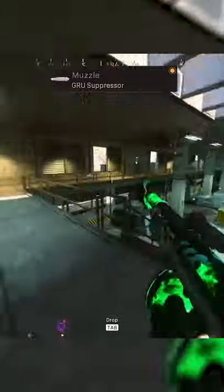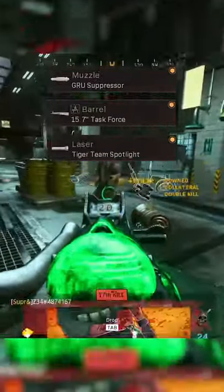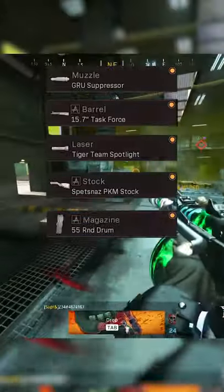For the loadout, we've got the Gru Suppressor, Task Force Barrel, Tiger Team Spotlight, Spetsnaz PKM stock, and the 55 round drum.